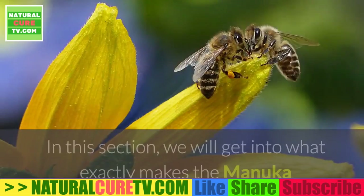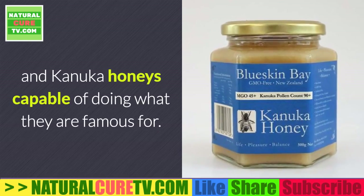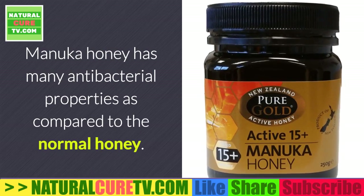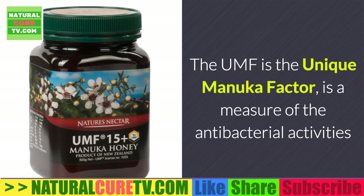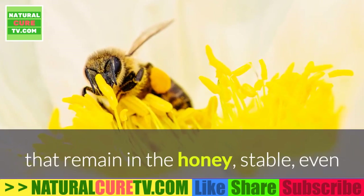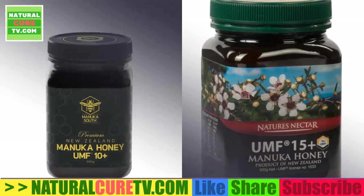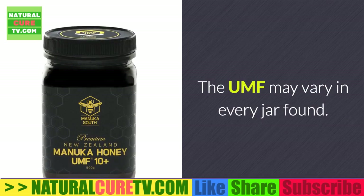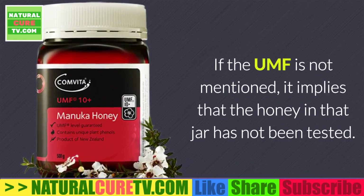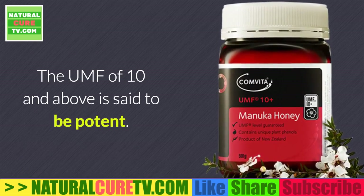Point 3: Active Ingredients. In this section, we will get into what exactly makes Manuka and Konaka honeys capable of doing what they are famous for. Manuka honey has many antibacterial properties as compared to normal honey. The UMF, or Unique Manuka Factor, is a measure of the antibacterial activities that remain stable in the honey even after the normal antibacterial properties are destroyed. The UMF may vary in every jar and is usually on the label. If the UMF is not mentioned, it implies that the honey has not been tested. A UMF of 10 and above is said to be potent.